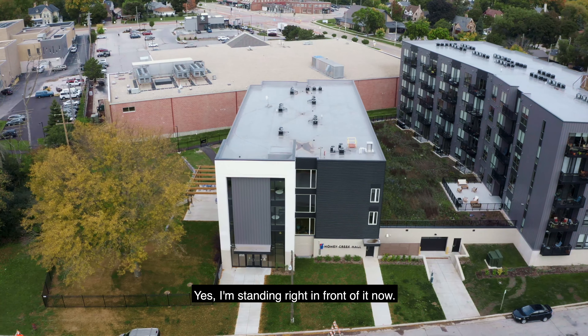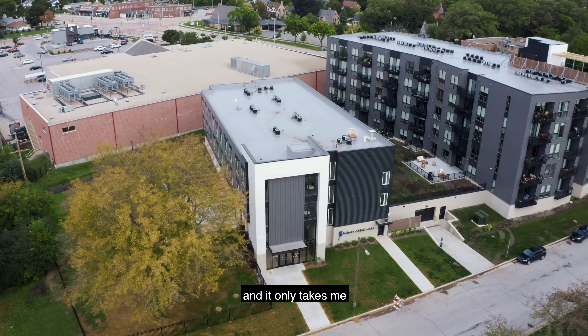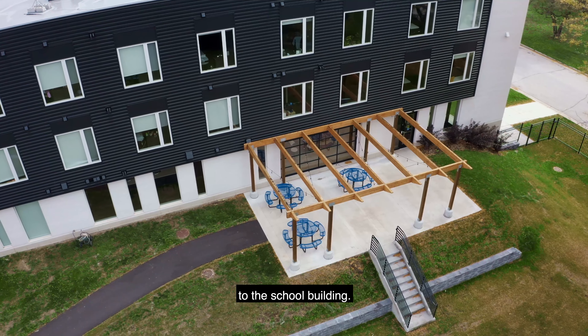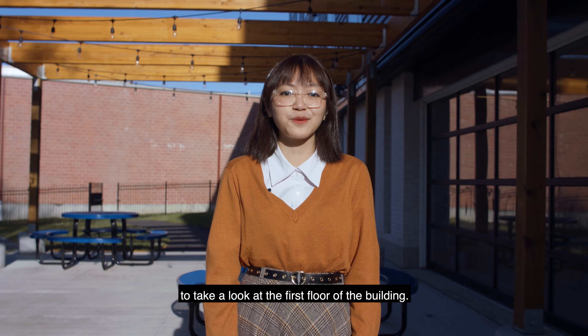I'm standing right in front of it now. This is Honey Creek Hall dormitory and it only takes me a less than two minute walk to the school building. So let's come with me to take a look at the first floor of the building.